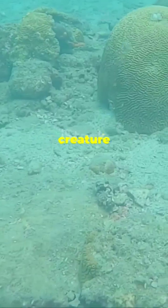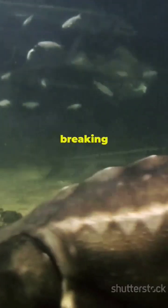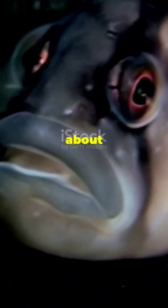A fish with no red blood, bones as soft as jelly, and built-in antifreeze? Sounds fake, right? But it's not. This creature is as real as your next meal and it's out here breaking all the rules of biology. The more you learn about it, the weirder it gets. Meet the Antarctic ice fish.